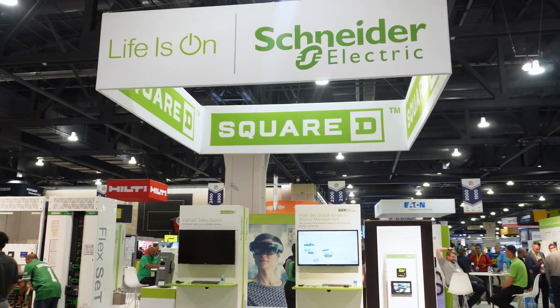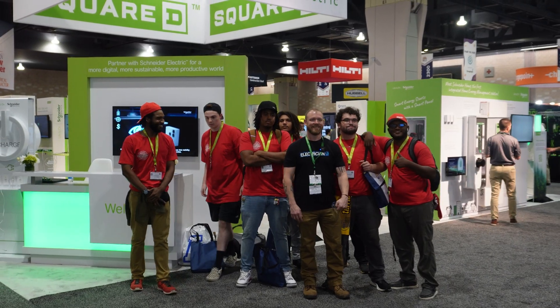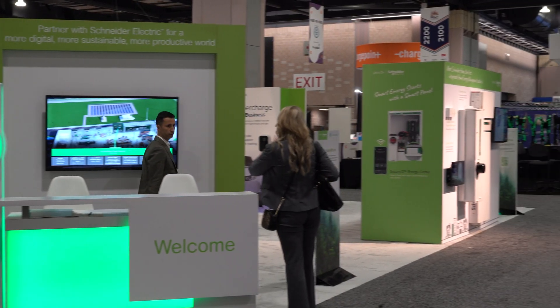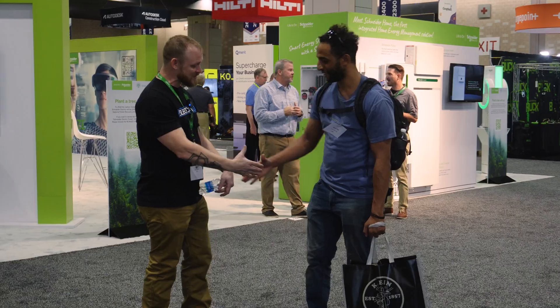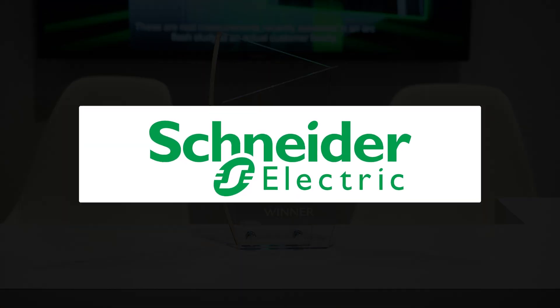Have you ever gone to NECA, IEC Spark, or CES - the Consumer Electronics Show? Here's why you should go. I like to go to a lot of these things because you end up finding things out before everybody else does. So there's a few different reasons I go.